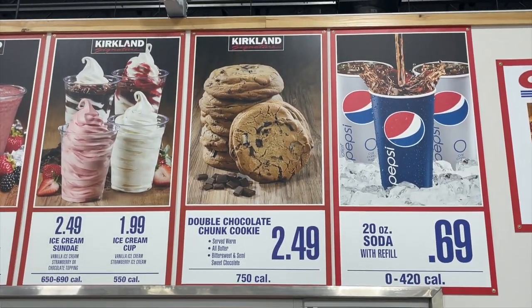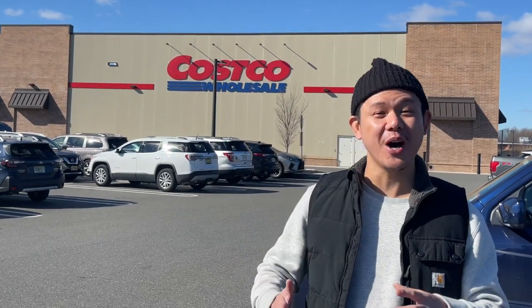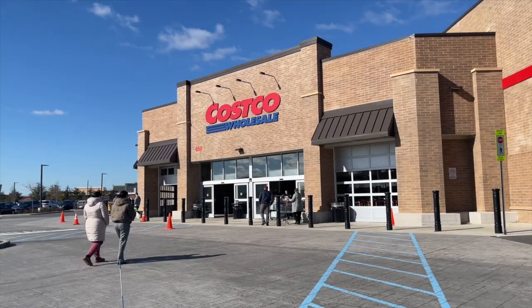Before you try Costco's new food court cookie, watch this video to learn about some eye-opening facts and viral food court hacks. On top of all this, we're going to give you an honest review of the cookie by comparing it to the famous Crumble cookie, to let you know which one is more delicious.